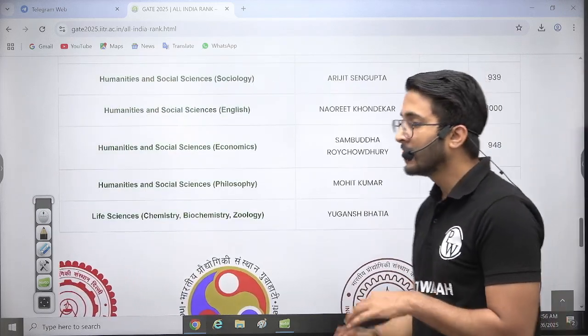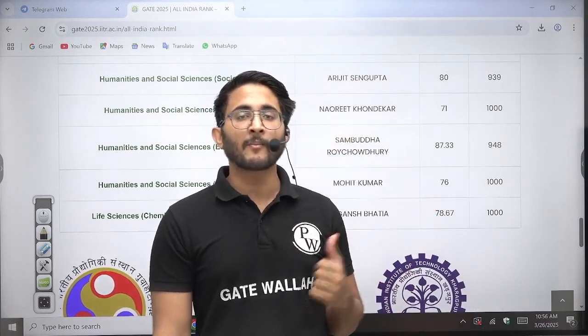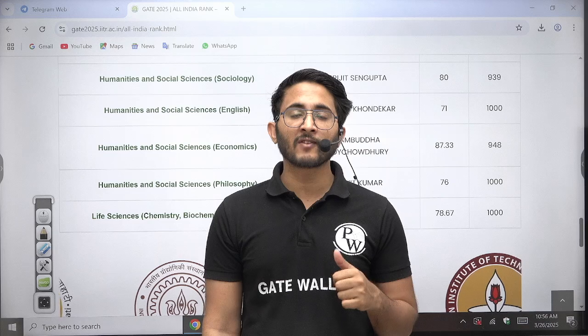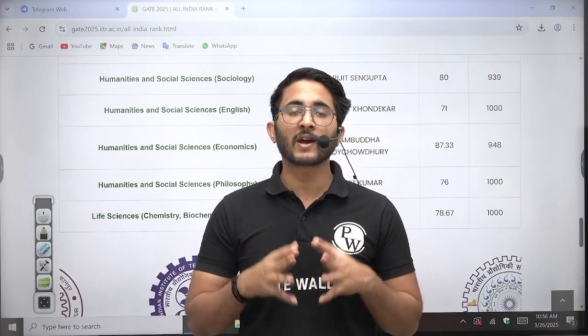Mechanical Engineering AIR 1 is 95.33. Mining, Metallurgical, Naval, Petroleum, Physics, Textile, Humanities, and other subjects' AIR 1 marks are also available. Students preparing for GATE 26 and GATE 27 should target marks higher than these figures and keep working hard.